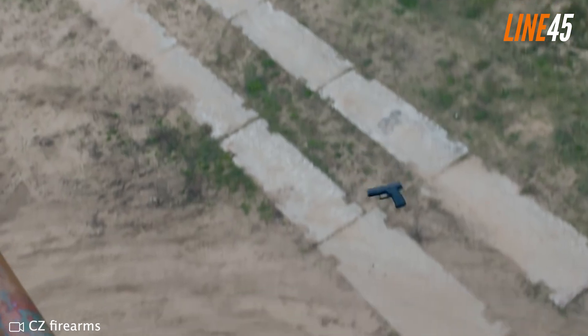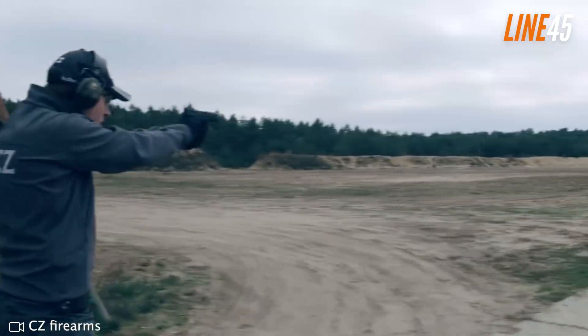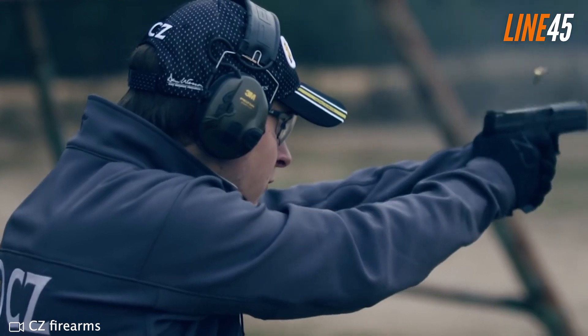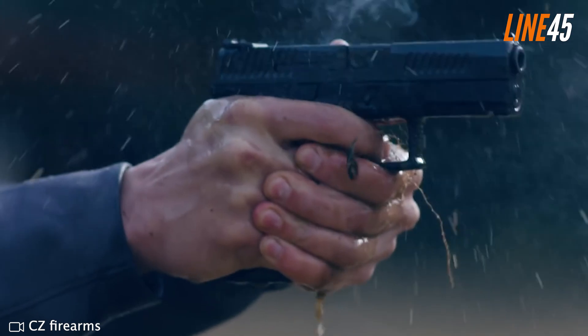Crafted using military-grade materials such as a solid nitride stainless steel slide and a durable polymer frame, it is resistant enough against everyday rough misuse. It can accommodate both flush-fitted and longer magazines, making entry into IPSC World Shoot standards plausible without any additional cost or effort.